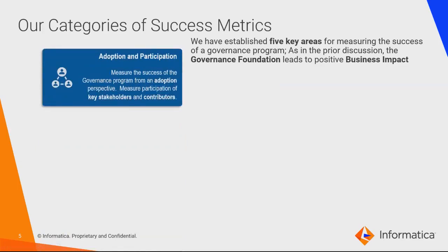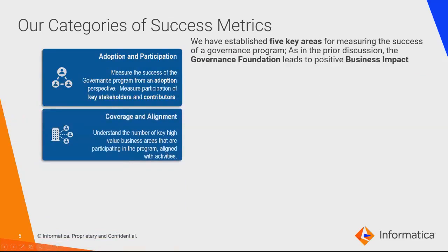The five areas are: adoption and participation — how much your program is being adopted across the organization, the number of people involved, how active they are in creating and contributing to models. Second is coverage and alignment — looking across the overall business structure, ensuring we've got the right key business areas identified with people involved, covering areas like banking, account management, regulatory, and records management. The more broad, the better.